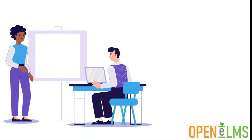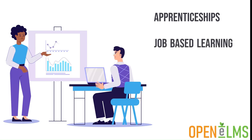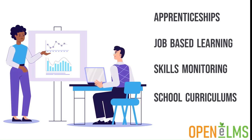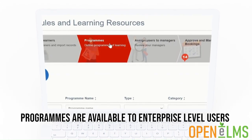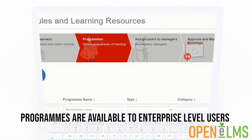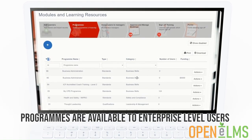Learning programs are ideal for rolling out apprenticeships, job-based learning, skills monitoring and school curriculums, saving you vast amounts of time. Programs are available to enterprise level users of Openelms. Upgrade or contact us today to find out more about how programs can help you.